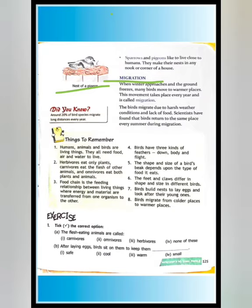Birds migrate every year during winter when the ground becomes very cold and conditions become harsh. They migrate due to harsh weather conditions and lack of food — moving from one place to another in search of food and warmth.